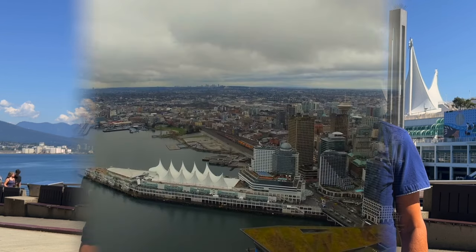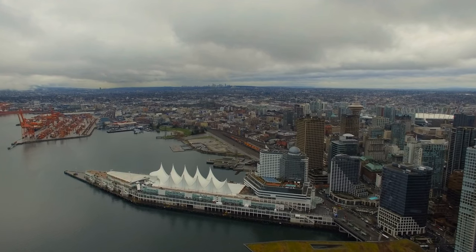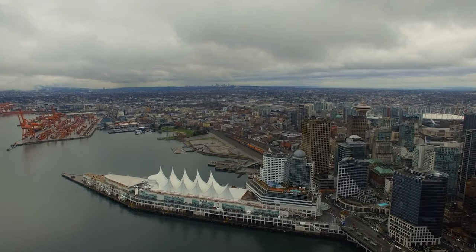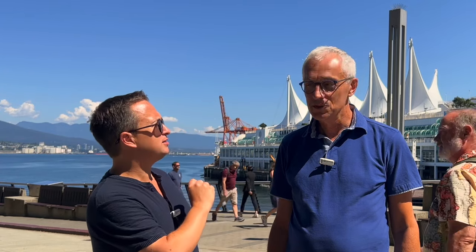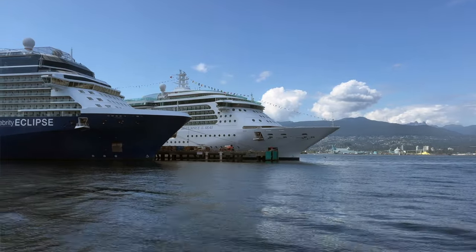Since most cruises from Vancouver are Alaskan cruises, they run from mid-to-late April through to the beginning of October, and during the winter months the cruise terminal is usually closed. Almost every major cruise line has departures from Vancouver. The most common ones include Princess Cruises, Celebrity, Holland America, NCL, and Royal Caribbean.